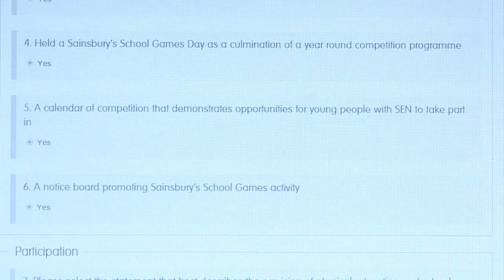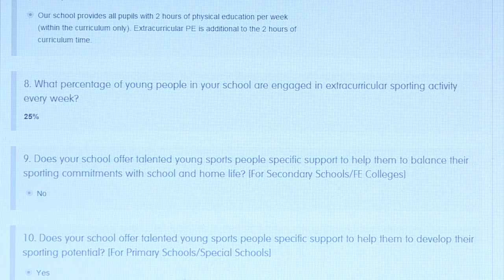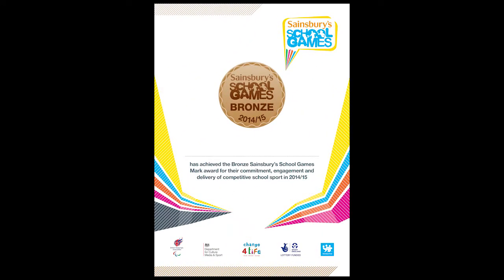Once you have submitted your application, your SGO will verify that all submitted evidence is correct and has been accurately recorded. Following successful verification of bronze and silver applications, you will be sent a mark, certificate and pennant to proudly display at your school.